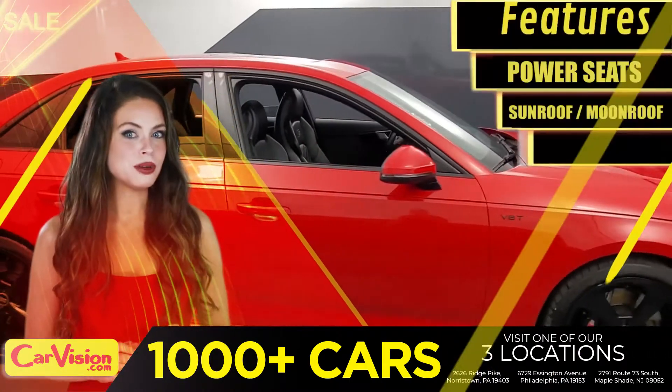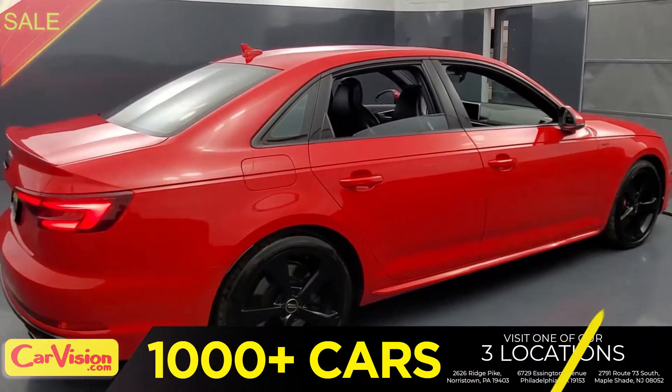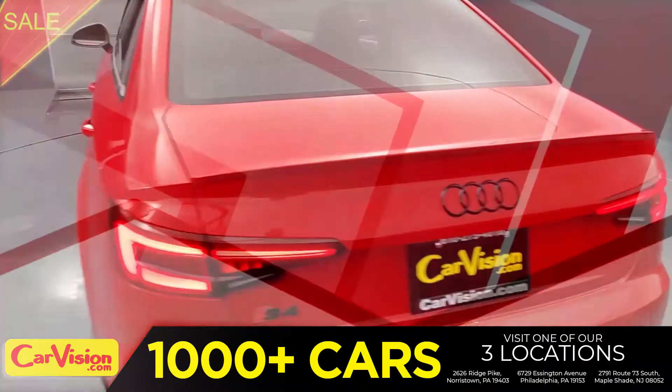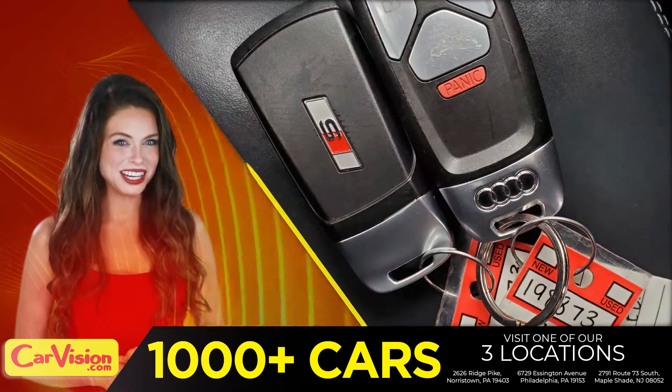So let me show you some of the great features of this vehicle. It's this beautiful color with no dents or scratches, in great condition. It comes with a great set of wheels. This is your set of keys.